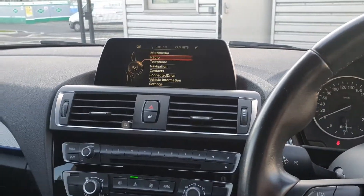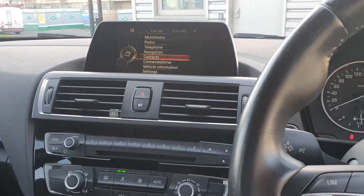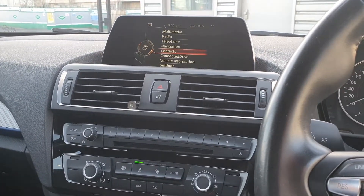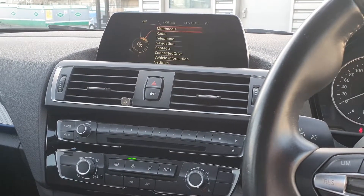You have the BMW tele-service and the BMW iDrive system to control it. It has features such as radio, multimedia, enhanced Bluetooth, telephone, sat nav navigation, contacts, connected drive, vehicle information and many others.